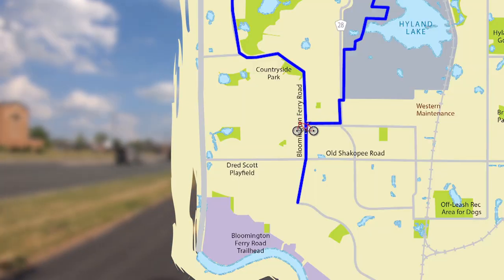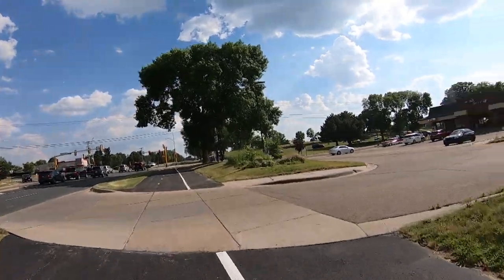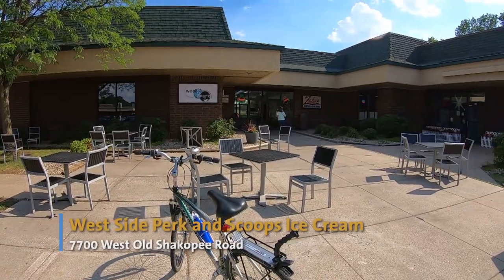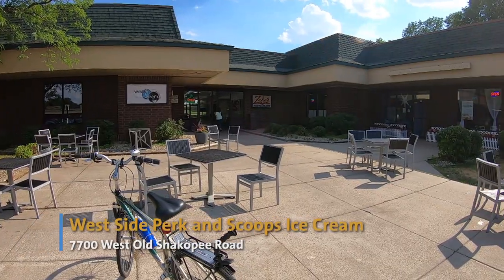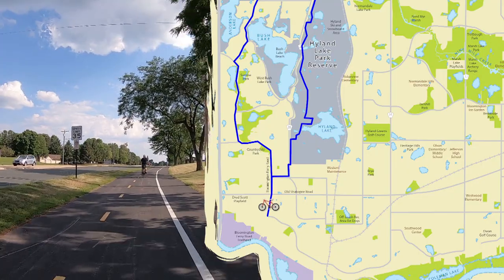To end the day, follow Bloomington Ferry Road south to the corner of Old Shakopee Road and enjoy a well-deserved coffee at West Side Perk or a treat at Scoops Ice Cream. Then cross Old Shakopee Road and you're back where you started at Dred Scott Playfields.